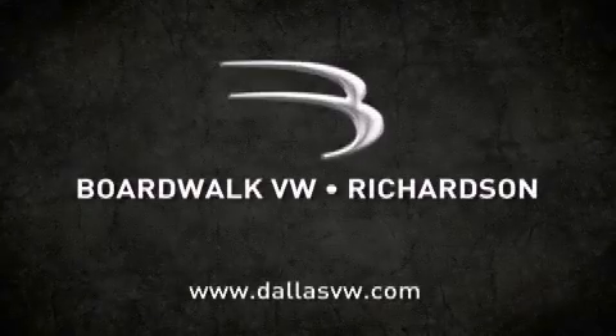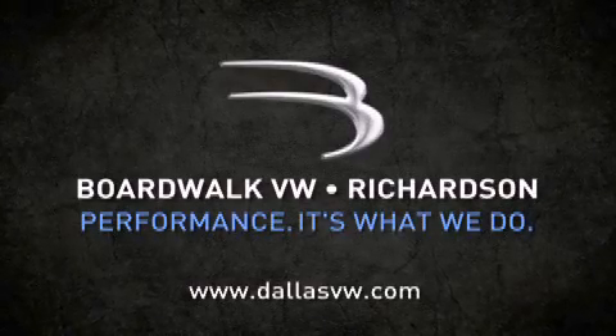When you think Boardwalk, think performance. It's what we do. Boardwalk.